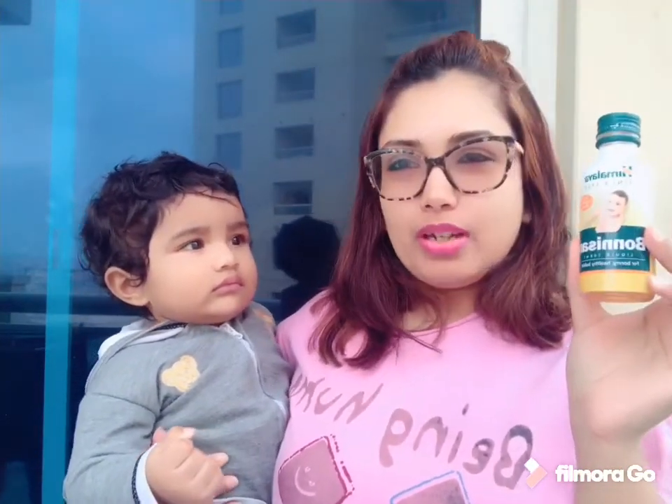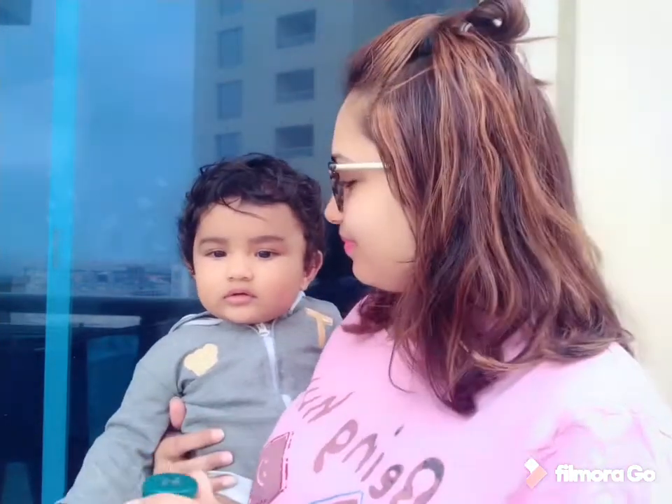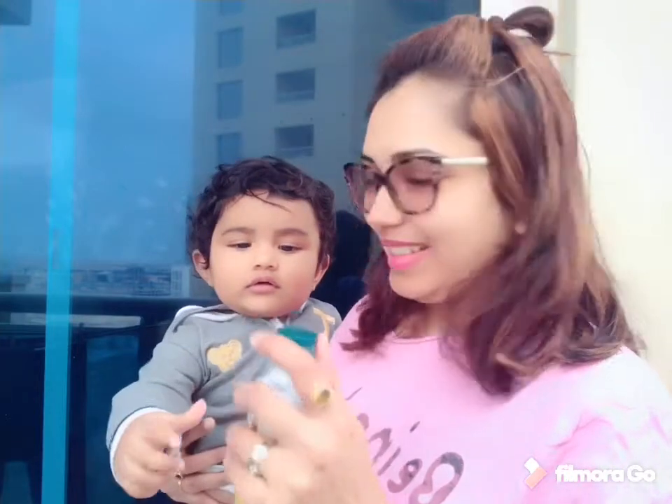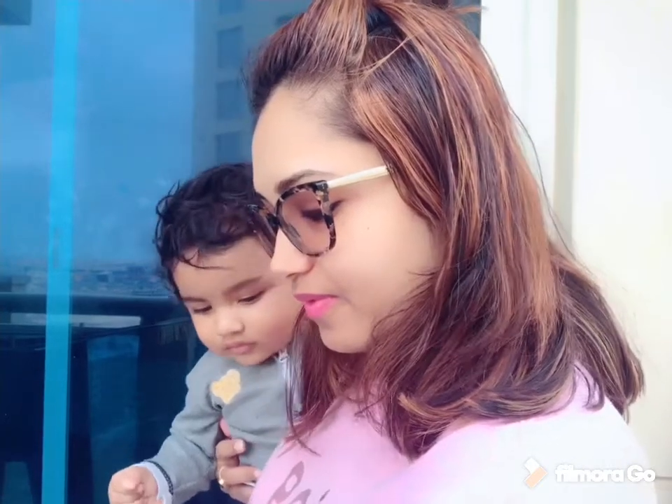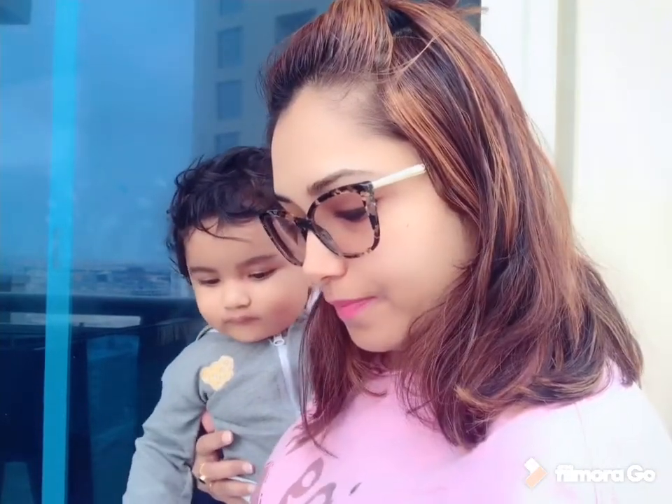So his feed is done and usually in the morning I give him this Himalaya Bonesan. Because if any colic issues come up, it's very beneficial. So he gets it two times a day. So I'll just give him that. You want? Yeah! Good!